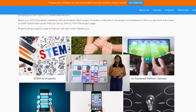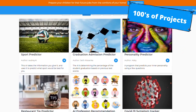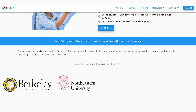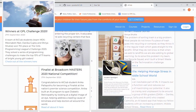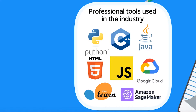We've taught AI to thousands of students from grades 4 through 12, with hundreds of successful projects. Our classes are designed by computer science PhDs who are internationally known experts in AI and software. In the last year alone, six AI Club student teams won national and international competitions. What makes us unique?